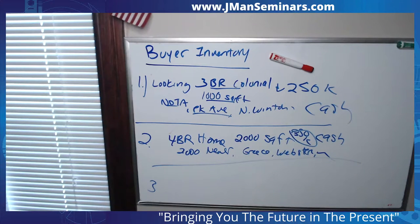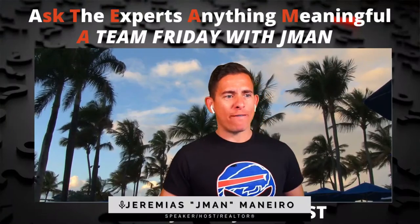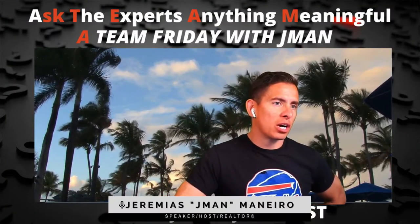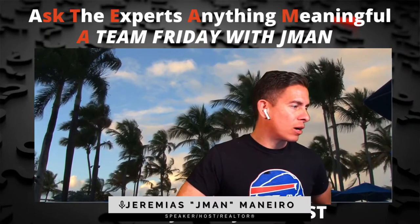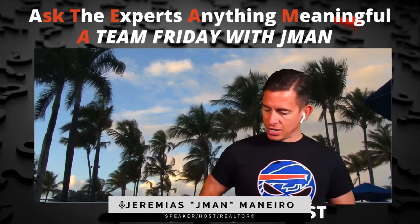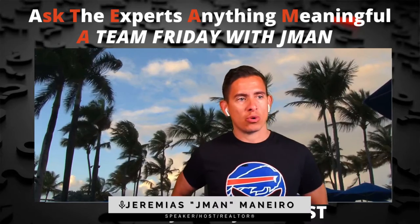My Facebook stream stopped — that's probably why I got nobody on. Welcome back. If you're watching on Facebook, we'll give you a couple minutes to catch up. The tools are: Remind, Realist, HomeSnap, and J-Man's Lister Predictor, which is powered by Revaluate.